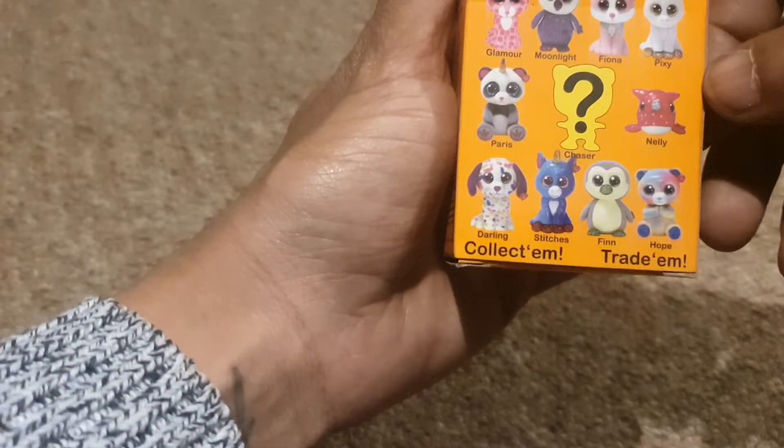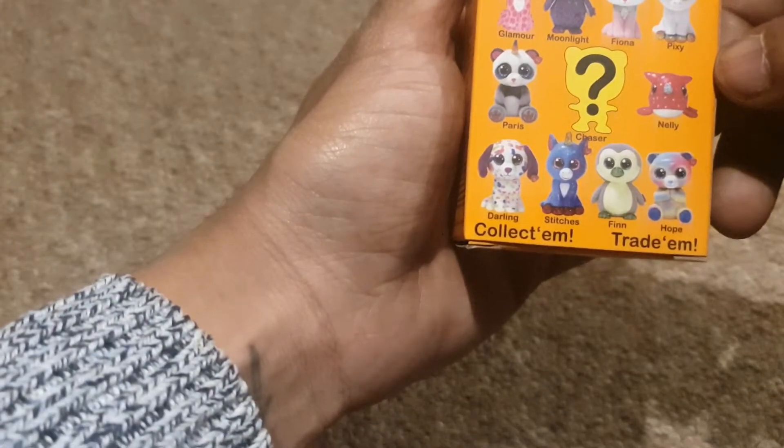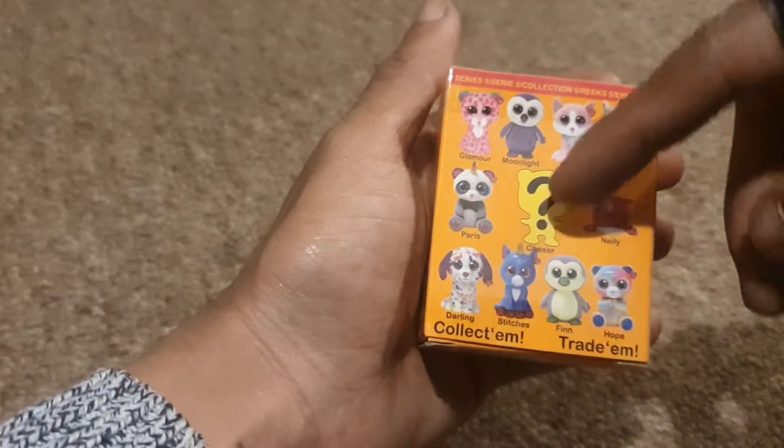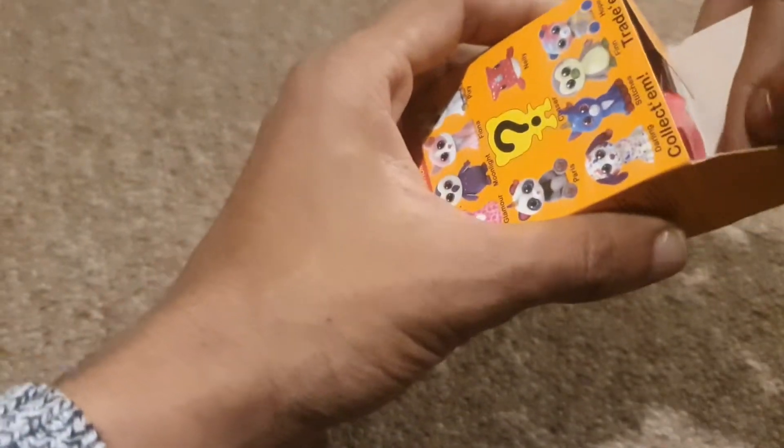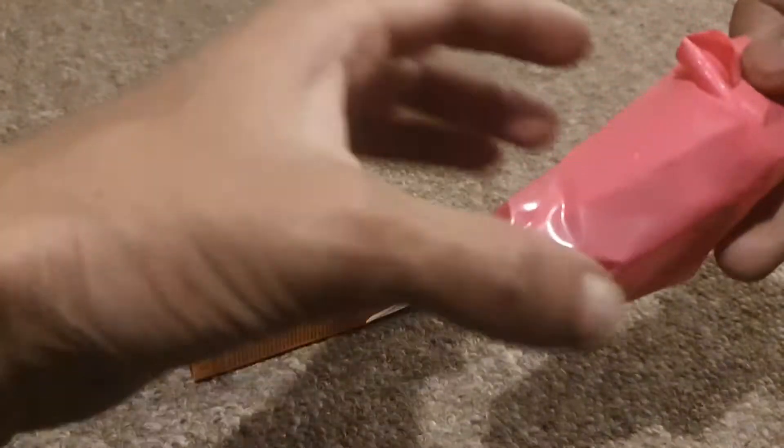On the back there is Glamour, Moonlight, Fiona, Pixie, Paris, Nelly, Darling, Stitches, Finn, Hope, and Chaser is the mystery figure that I believe everybody is looking out for. So let's see what we got today — oh, I think we got a pink one!